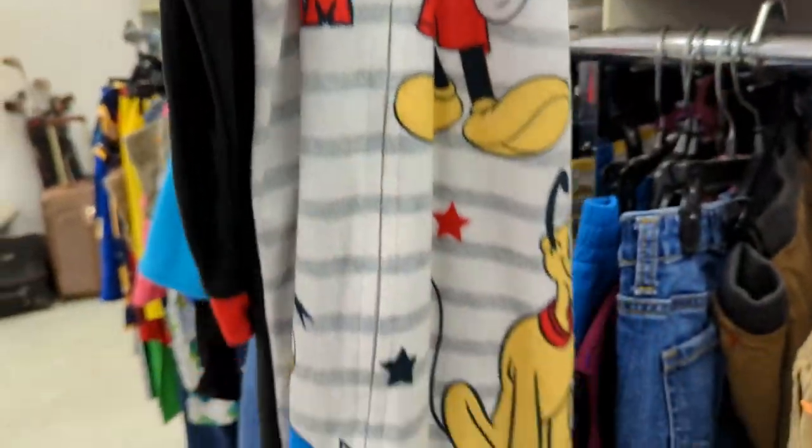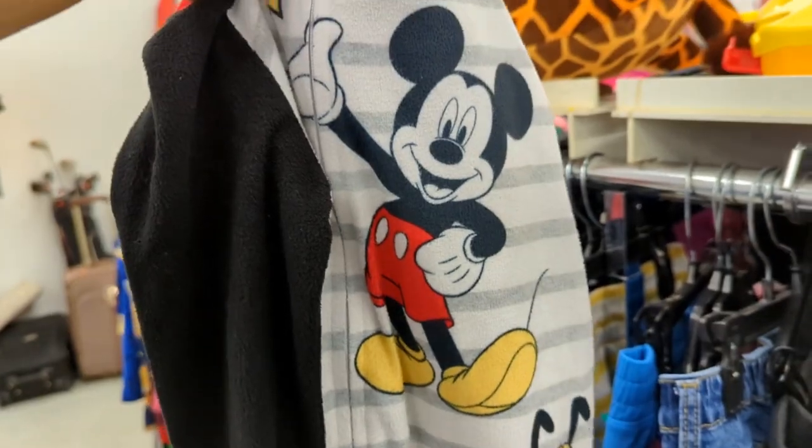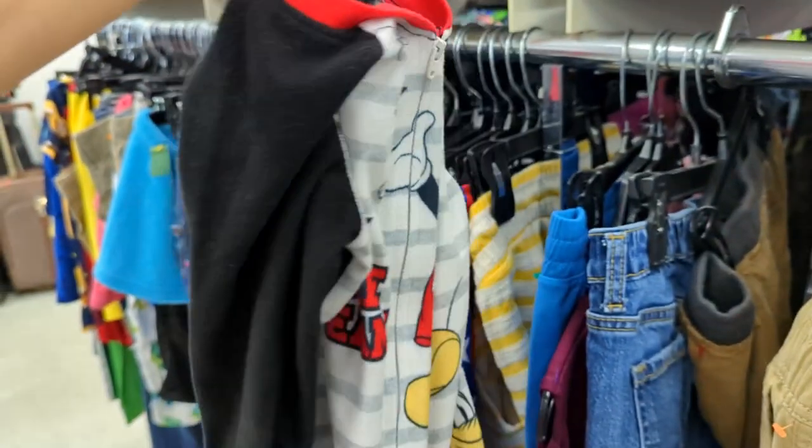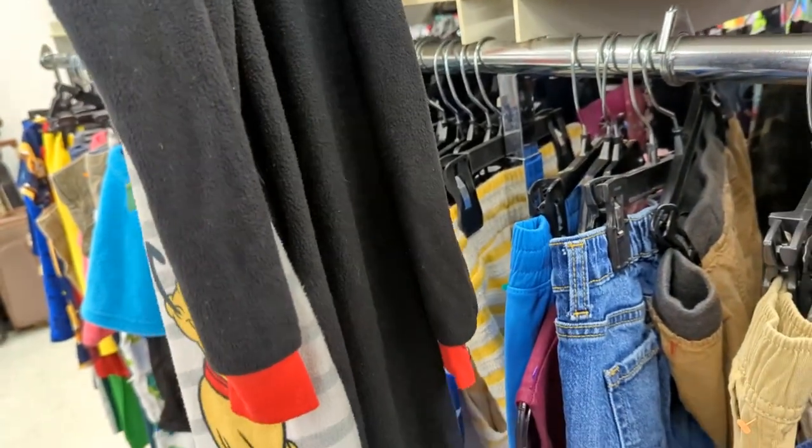This is kind of cute — it's got Mickey, Pluto, little onesie, 4T. Unfortunately, there's not enough profit in this really cool one, but I'm sure some little kid would like it.